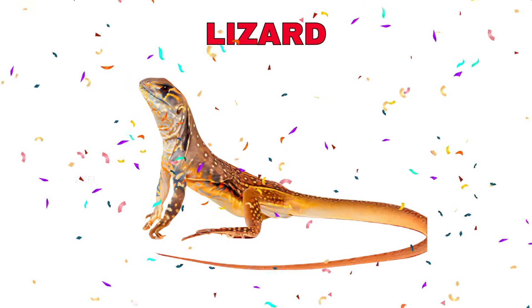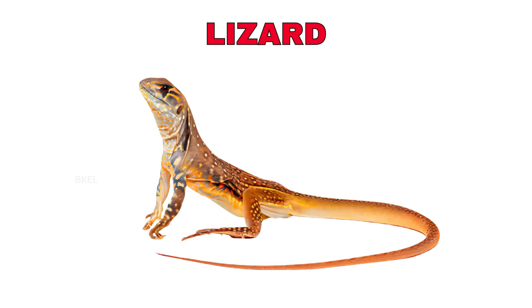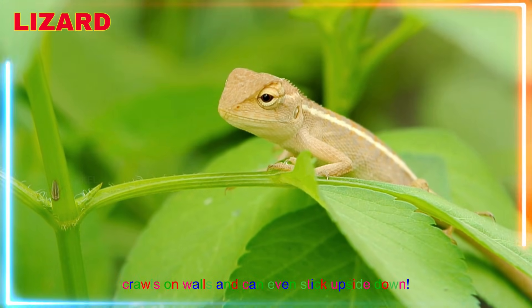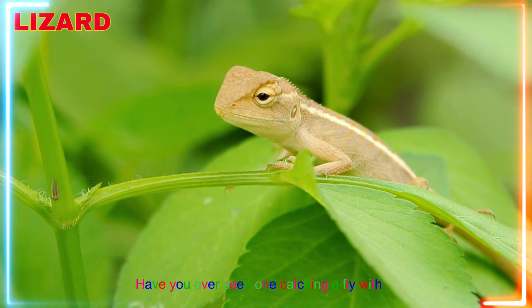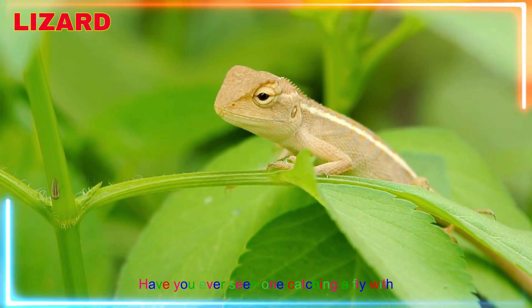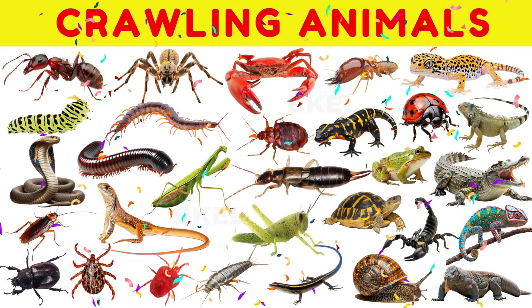Lizard! Yay! A lizard crawls on walls and can even stick upside down. Have you ever seen one catching a fly with its tongue?